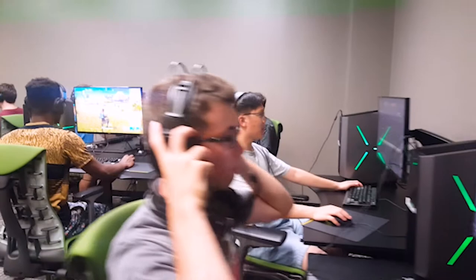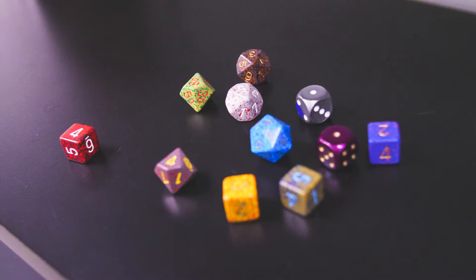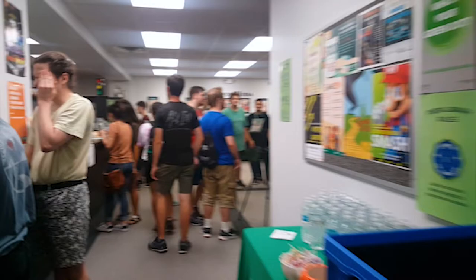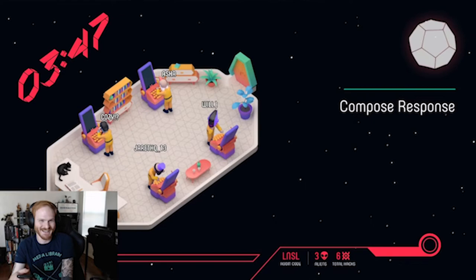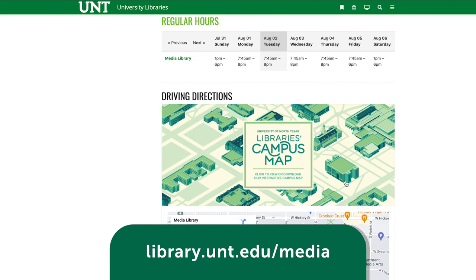Don't have time to watch or play in the Media Library? Many of our items such as DVDs, video games, and board games are available free of charge. The Media Library can also help you locate specific media and resources, answer research questions, and introduce you to others during our many gaming and film events. Visit our website library.unt.edu to learn more about the Media Library.